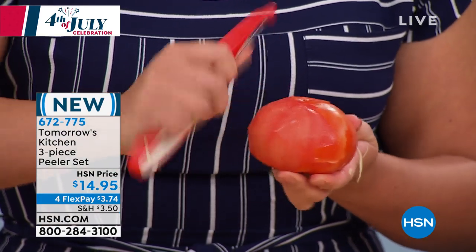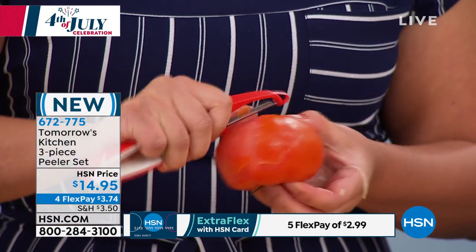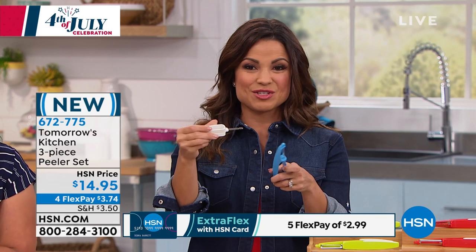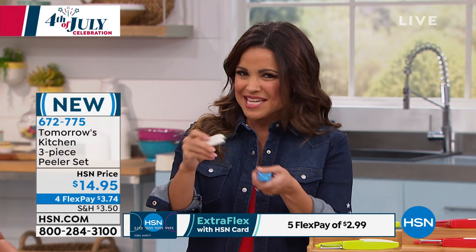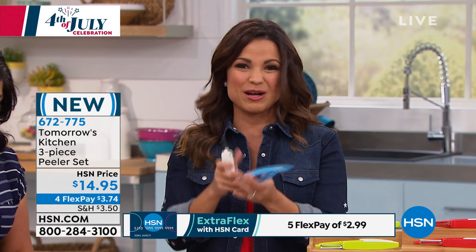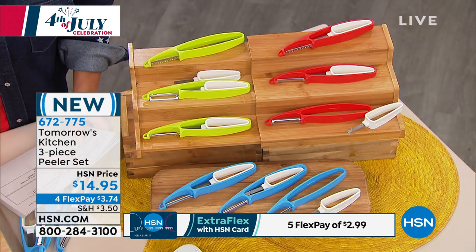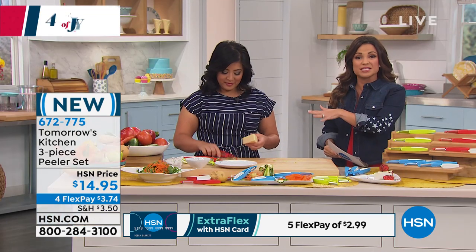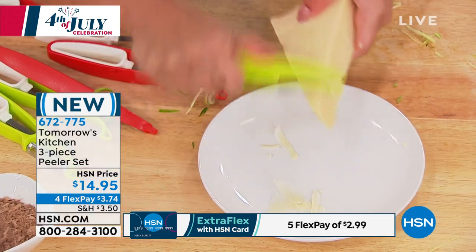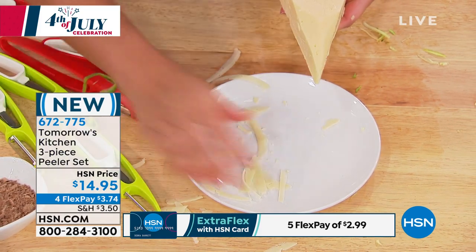This is brand new — the first time we've had this on air at all. The price is $14.95 for all three peelers. Each one has its own holder nested right there in the handle — you just pop it out and stick it into the food. So with cucumbers, for example, you don't have to worry about holding the peeled end. Colors available are red, green, and blue. With flex payments, it's $3.74, or $2.99 with the HSN charge card.